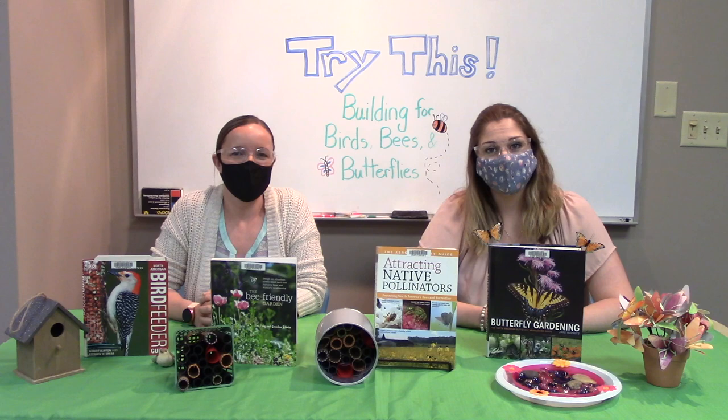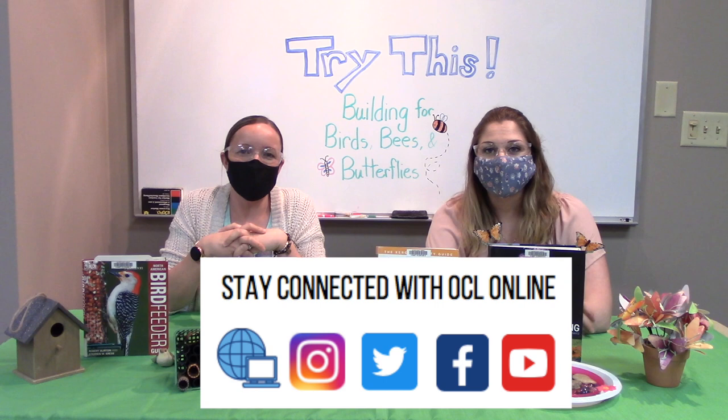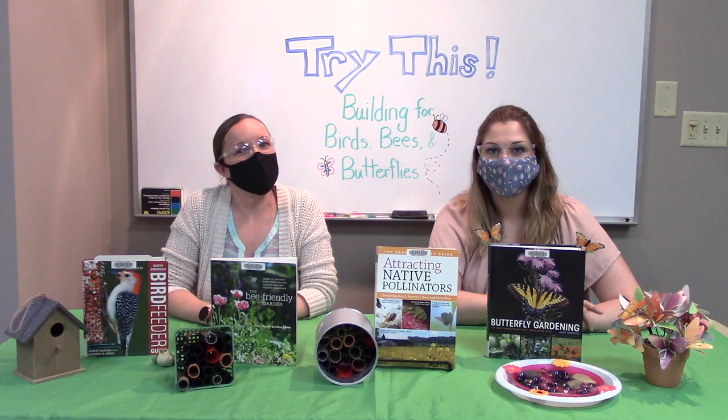If you're gardening for butterflies, there are a couple of books in our catalog, and one of the books mentioned earlier has a butterfly field guide as well as a flower field guide in the back. As mentioned across all three segments — birds, bees, and butterflies — adding a water source and a food source helps all of our native pollinators. Thank you so much for joining us for these quick tips and tricks on how to help your backyard pollinators. You can find all these books and many more at www.ocl.net to place a hold. Stay connected with Oxford County Libraries on Facebook, Twitter, Instagram, and YouTube, where you can find all our past Try This videos. Until next time, see you on another edition of Try This!